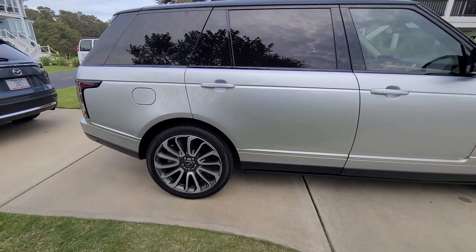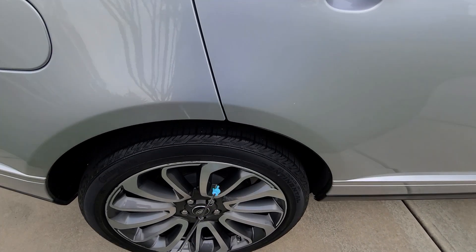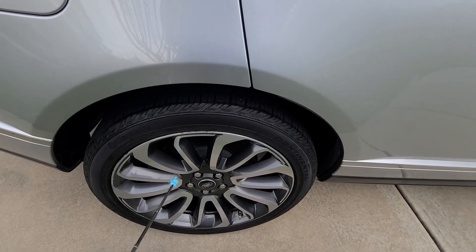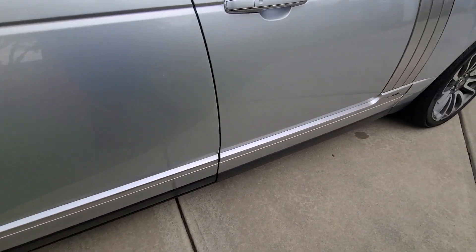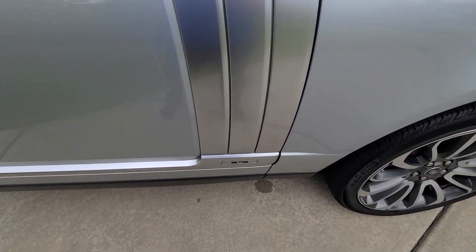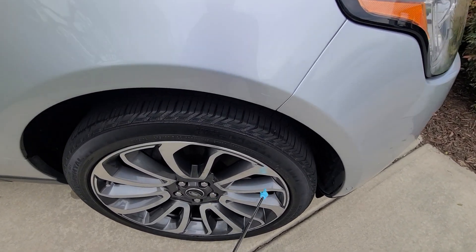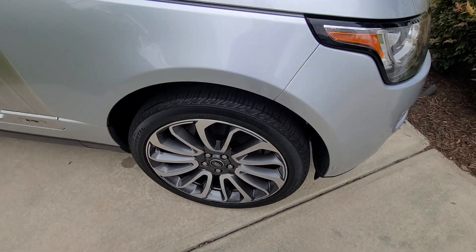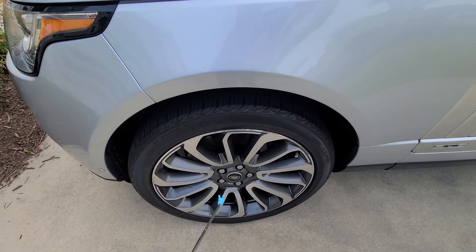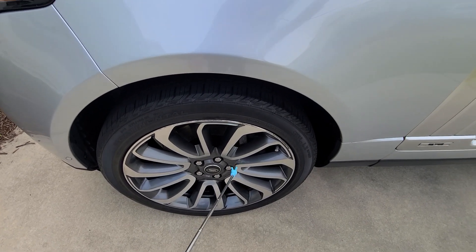This vehicle was detailed about six months ago by me — road grime and the wheels were removed. All of this was done by hand. The front wheels were pretty hammered from being on the road.